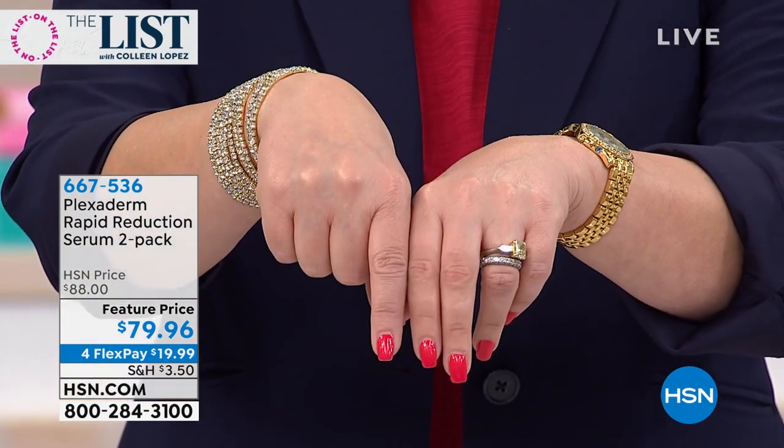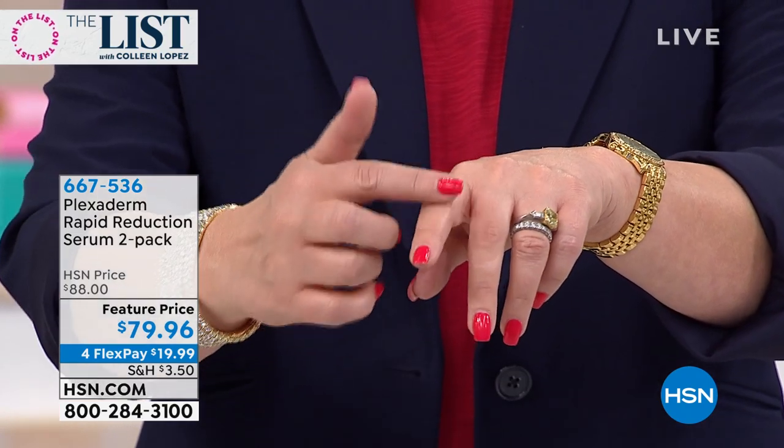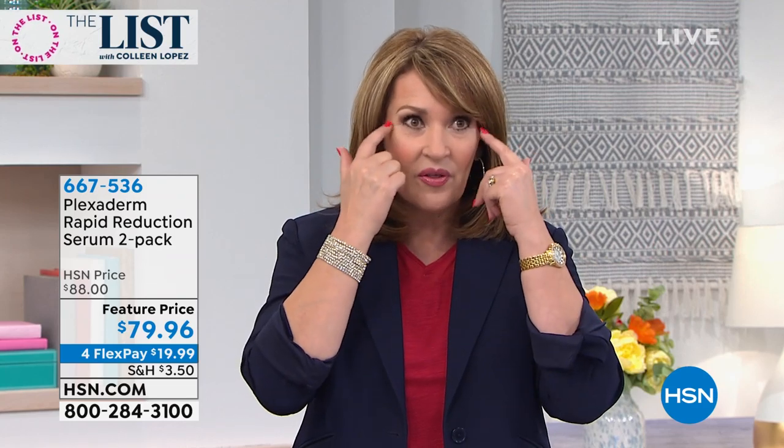It goes to work and I did not wait my full 10 minutes yet. You can't even see it's there. It's just smooth. It feels like skin, it looks like skin. Nobody will even know you've used it. So if you have any stubborn wrinkles wherever they're bugging you — it's like taking an eraser. It's like Photoshop for real life.